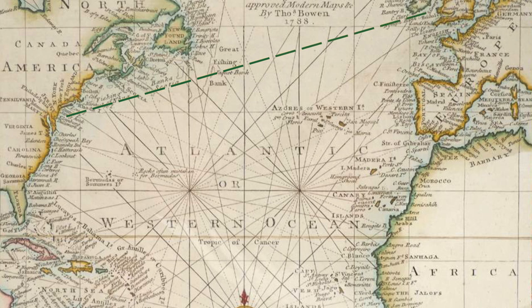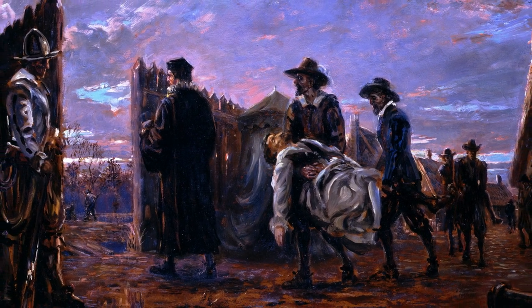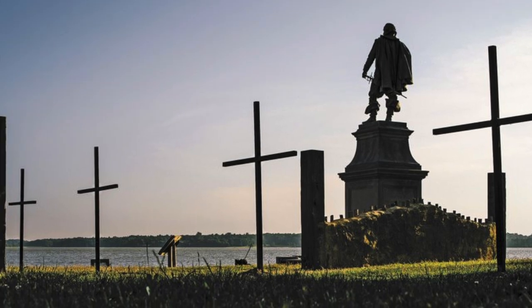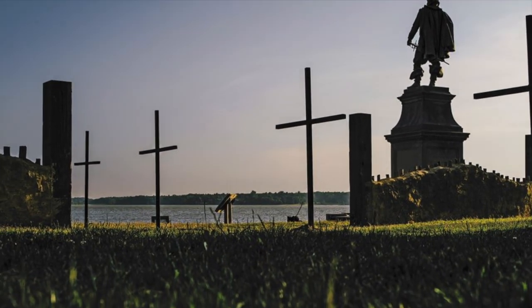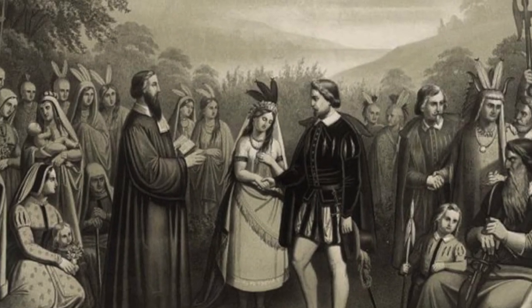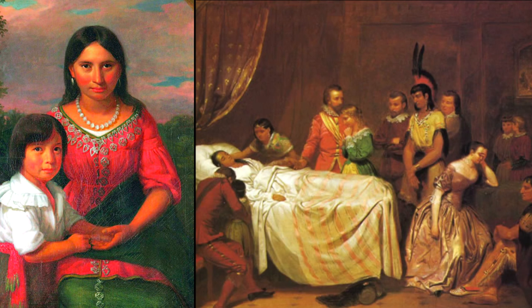Pocahontas was told that Smith died. Jamestown went through a period known as the Starving Time during the following two years, when 70% of the English colony died. But those who survived continued to expand out into Virginia. In 1614, Pocahontas married tobacco grower John Rolfe, and the two had a son. But within their first three years of marriage, she became ill on a trip to England with her family and died at age 20 or 21.